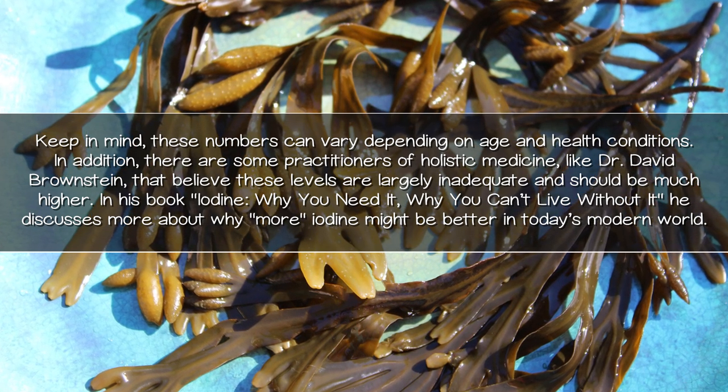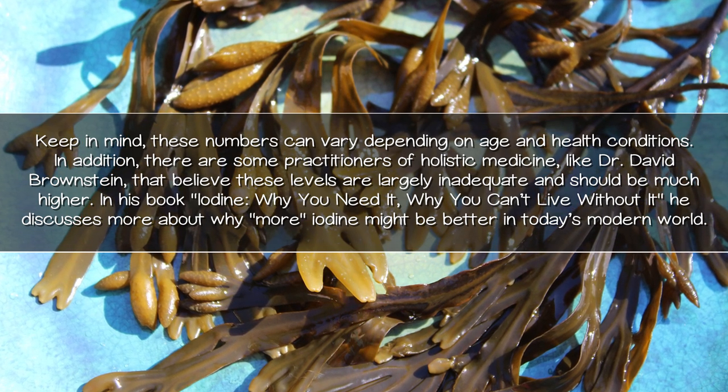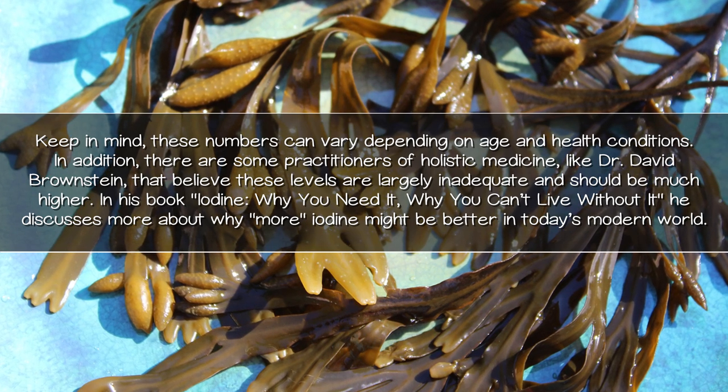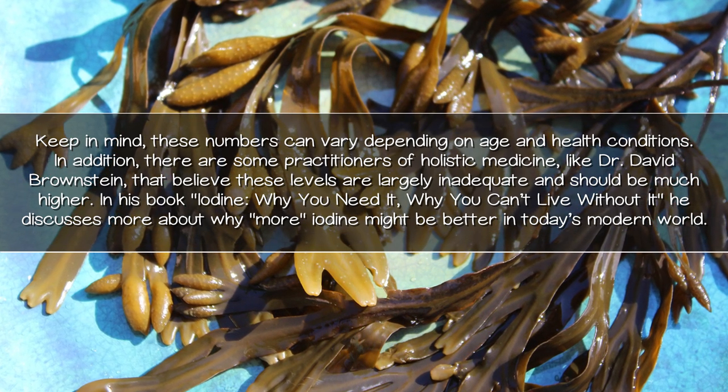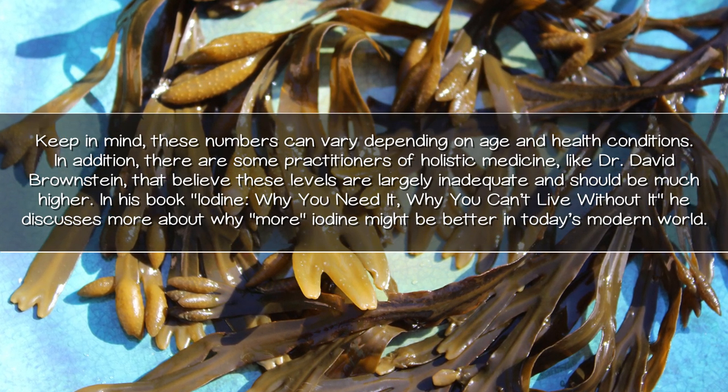In addition, there are some practitioners of holistic medicine like Dr. David Brownstein who believe these levels are largely inadequate and should be much higher. In his book, Iodine: Why You Need It, Why You Can't Live Without It, he discusses more about why more iodine might be better in today's modern world.